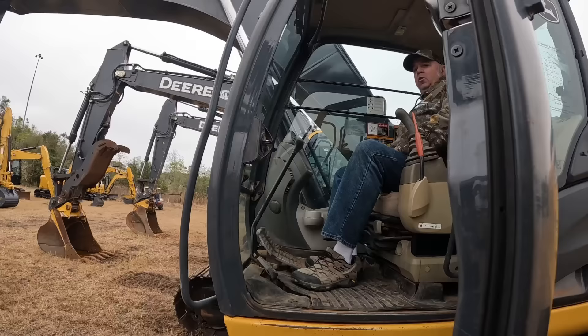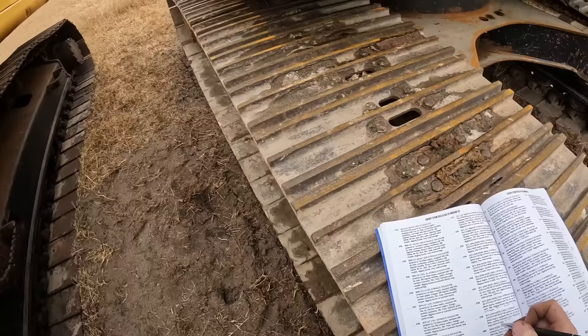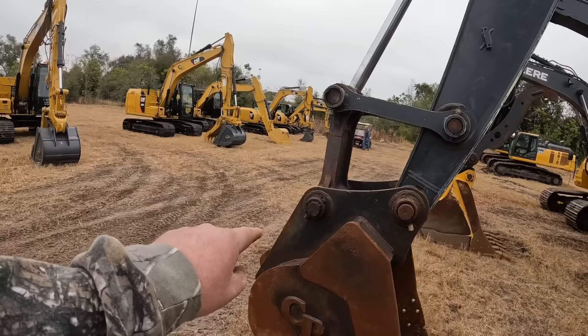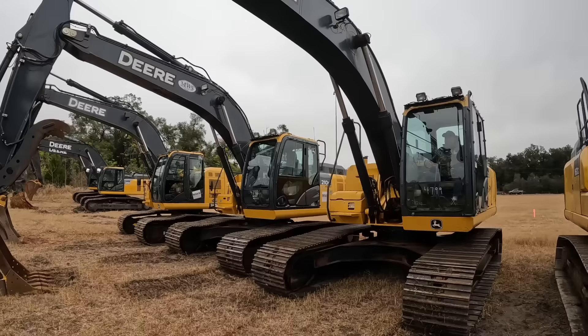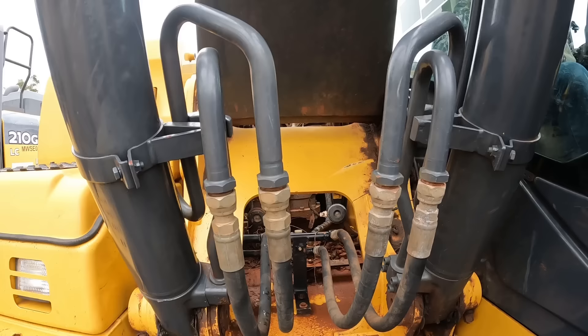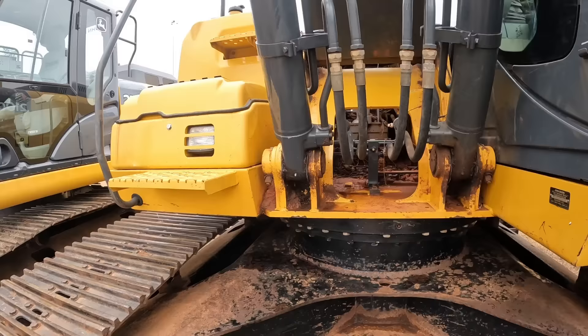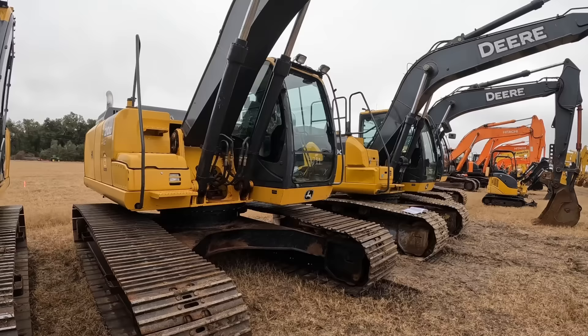Alright gonna check the other one out right next to it. This one's a little older machine, still a 210G, but it doesn't have DEF fluid. Almost 6200 hours. This is number 4799 - 6200 hours. And again you gotta watch those hours - got a little bit of play back here in that pin, it's mainly probably in the bucket boss. You gotta watch those hours because people can change those hour meters out in the dashes and all that good stuff. I've actually got a computer with me - if I think the hours aren't right I can go back in the computer and read the engine hours on there too.